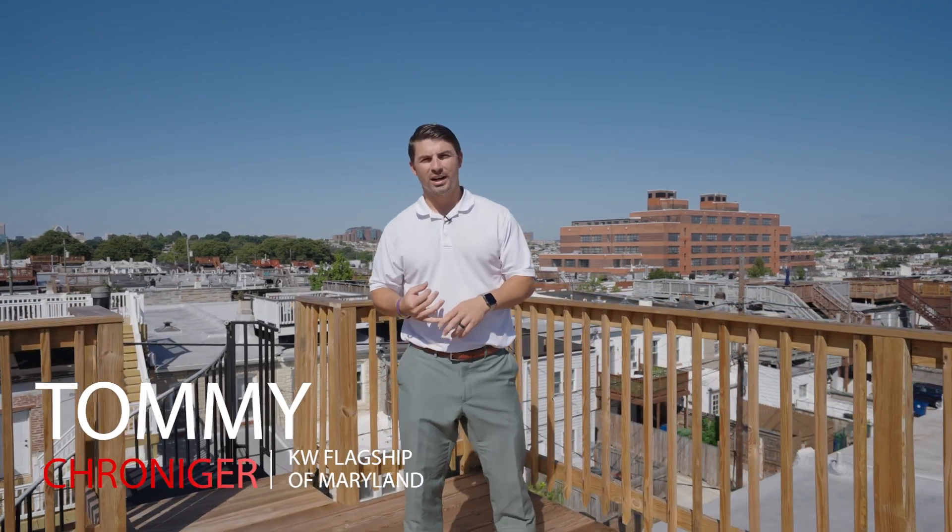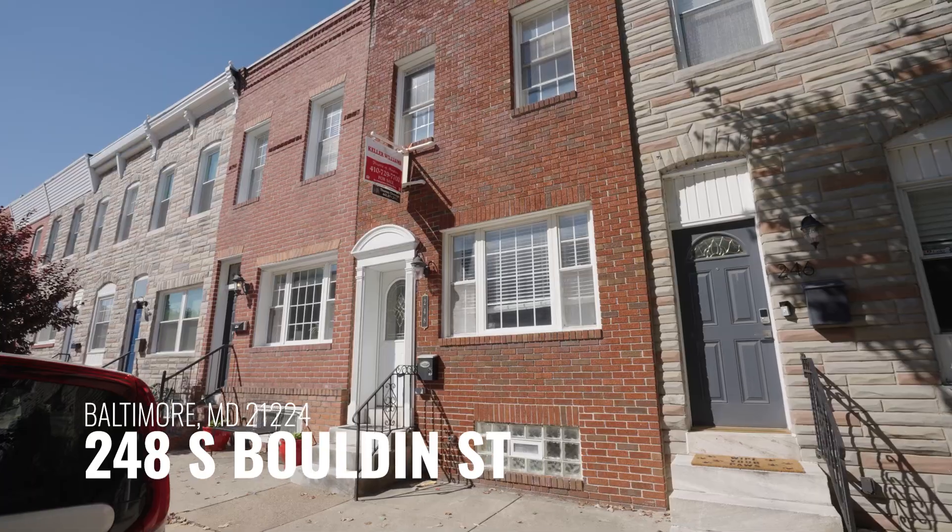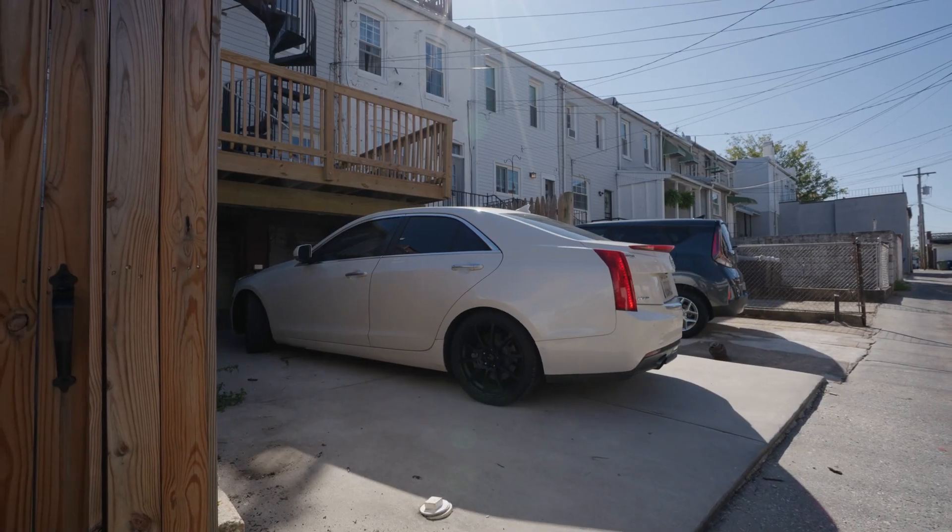Welcome to 248 South Bolden Street here in Baltimore, Maryland in the Highland Town community. This home features three bedrooms, three full bathrooms, 1,700 square feet, a parking pad, and a rooftop deck.